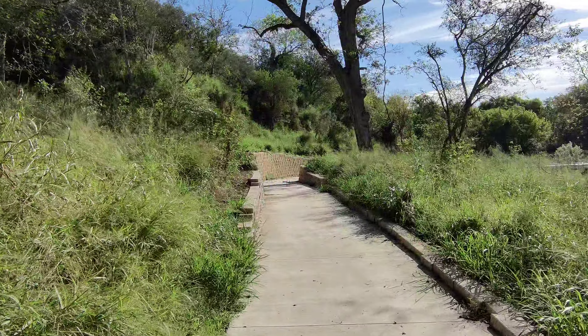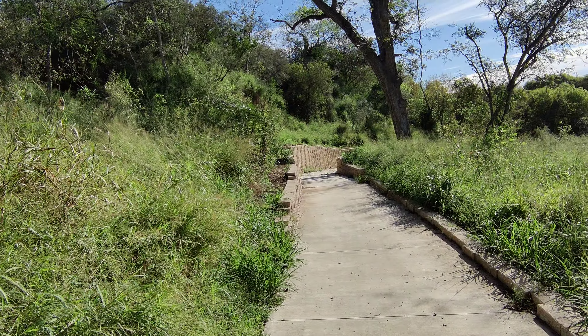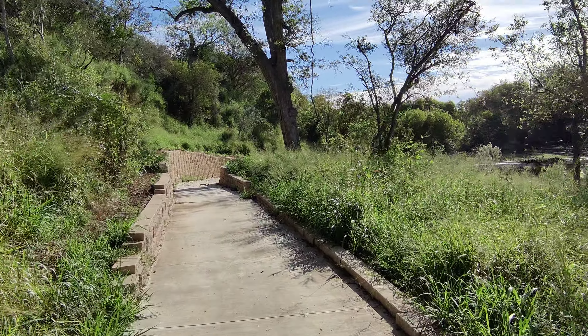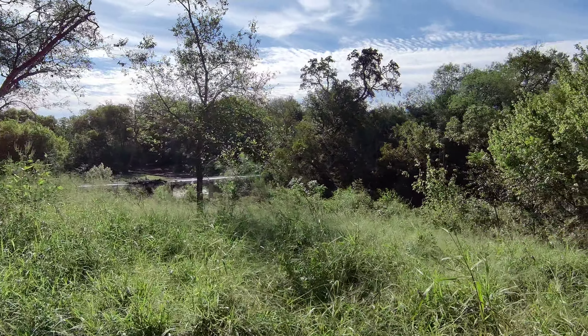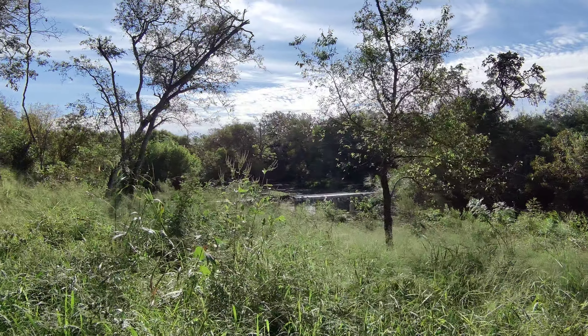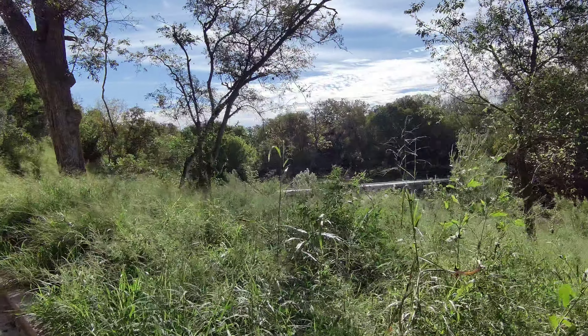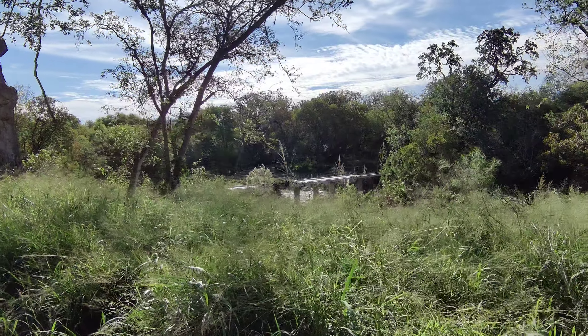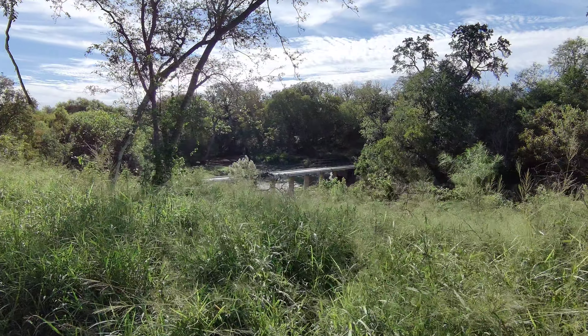So this is the Medina River Greenway, and I'm just on the other side of Pleasanton Road where it comes down and crosses Leon Creek. So that's Leon Creek over there — you can see the bridge. The trail is officially closed. It says due to high water and a damaged bridge. The bridge is definitely damaged.